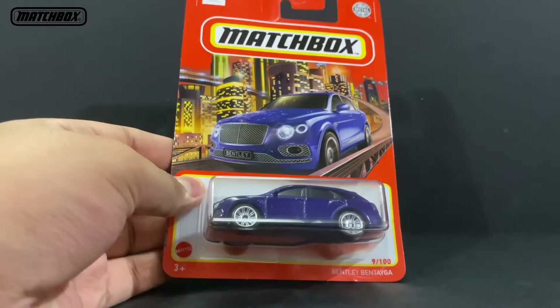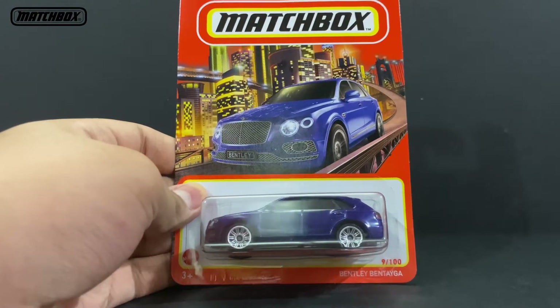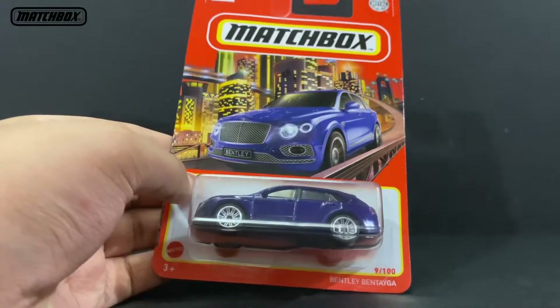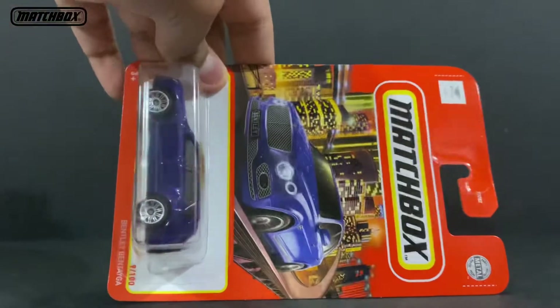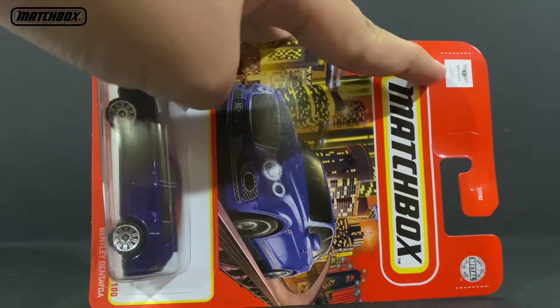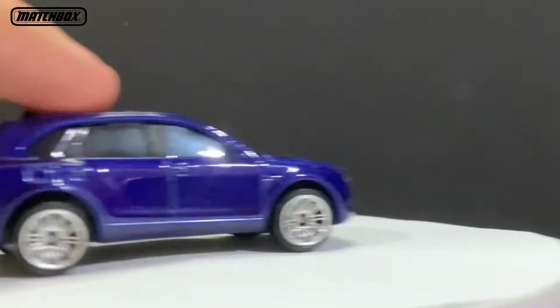What's up everyone, this is Artisan Toys Review and today I have a Matchbox car which is the Bentley Bentayga, number 9 over 100 from Matchbox. It has that Bentley license and Bentley logo. Let's open this up — this is indeed a very popular casting and many of you bought this one.